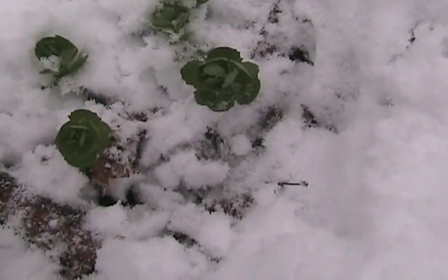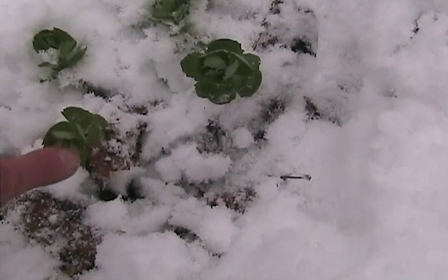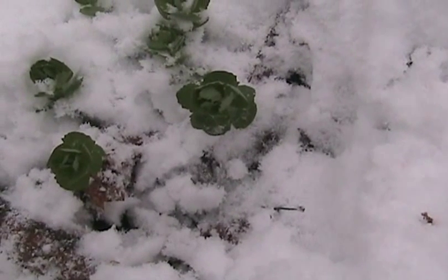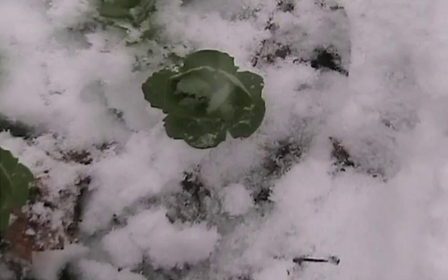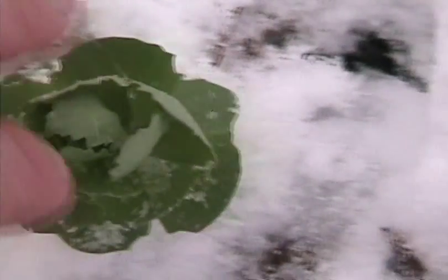Alright, I uncovered some of these Orpine — spelled O-R-P-I-N-E — or Live Forever, from the snow here. The Orpine grows from southern Canada clear on down into Maryland. You can even find it out through Ohio.